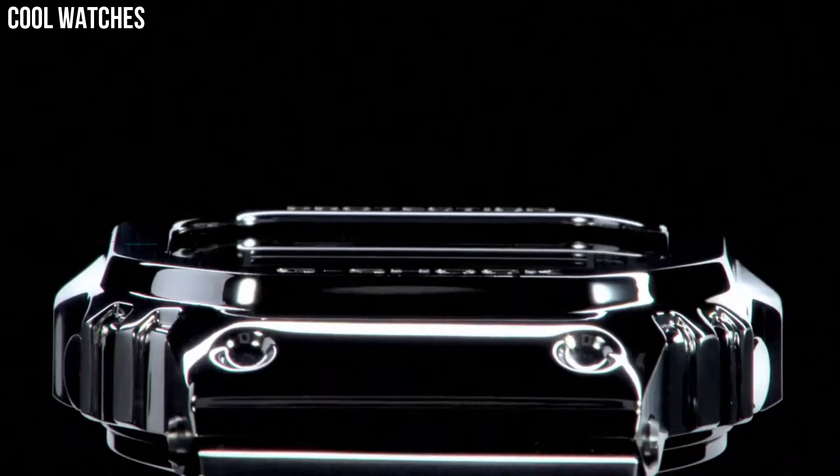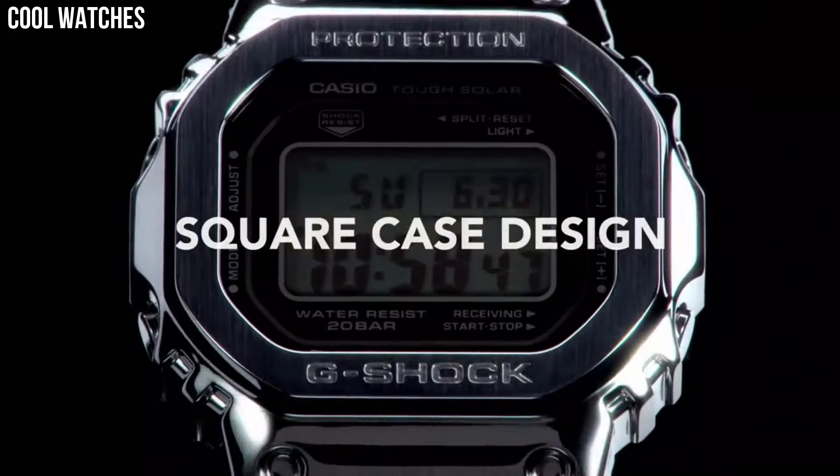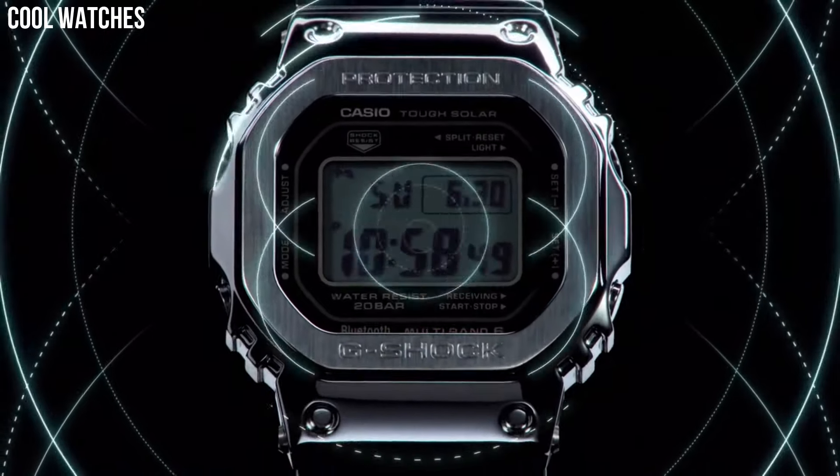Hello, everyone. Today, I am going to show you the top best solar power watches for men based on specifications.